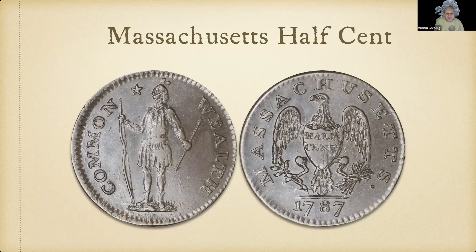Here's a Massachusetts half cent. On the obverse, a Native American with a bow and arrow is surrounded by the word 'Commonwealth.' On the reverse, a spread eagle with a shield has the words 'Half Cent' over his abdomen, with 'Massachusetts' surrounding him — a bunch of arrows in his left talon and an olive branch in his right talon.